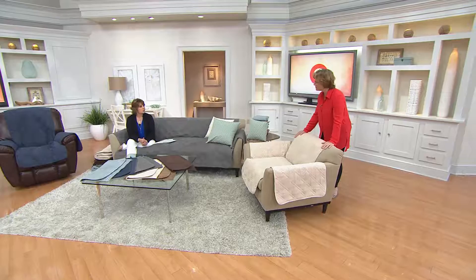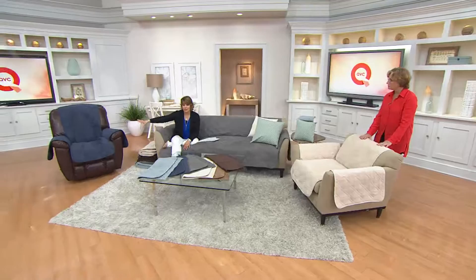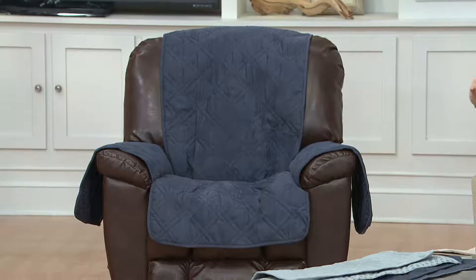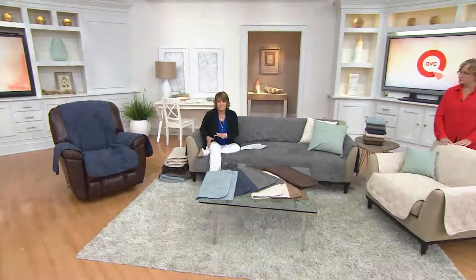We just sold out of the brown in the loveseat — colors are selling out in some options. Don't forget about the recliner option with all the recliners we've sold here on QVC. That is such a great gift for the person who already has a recliner. If their recliner looks a little beat up but they just won't part with it, this makes it look a little new again. It also gives you something soft to sit on as opposed to the super cold or warm stickiness of leather or vinyl furniture.